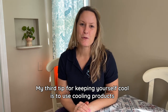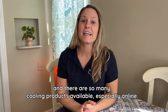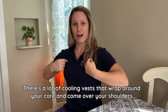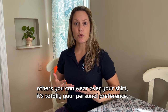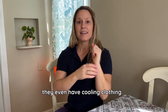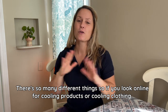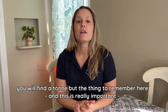My third tip for keeping yourself cool is to use cooling products, and there are so many available, especially online. There are cooling vests that wrap around your core and come over your shoulders — some worn under a shirt so you can't see them, others worn over a shirt. They also have cooling neck wraps, cooling necklaces, cooling wristbands, and even cooling clothing — shirts that wick away sweat, and hats as well. If you search online for cooling products or cooling clothing, you will find a ton.